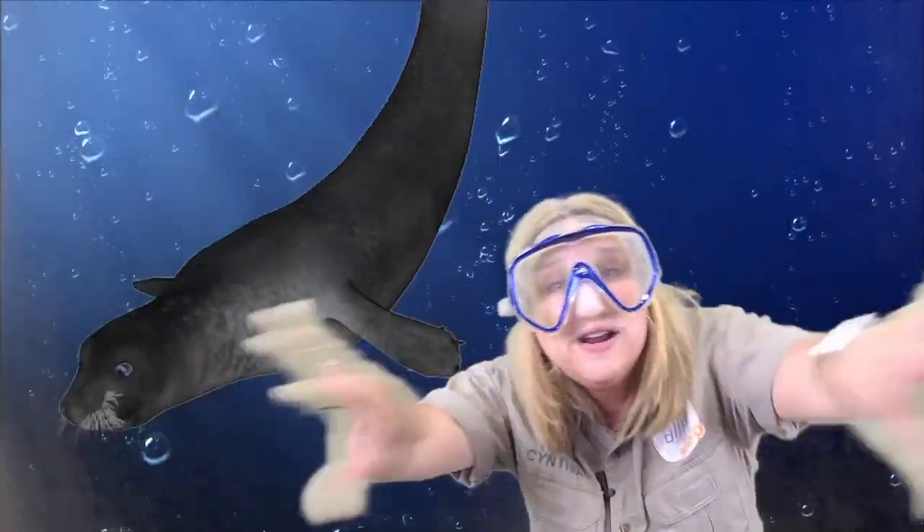Now let's hear from Zookeeper Zach to get us started on our adventure!